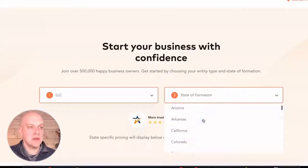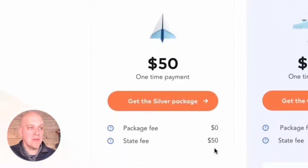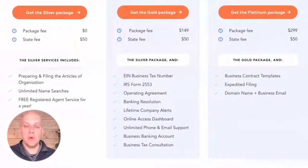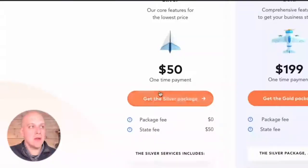What you do is select your LLC and set your state of formation to Colorado. As you go down, you can see their Silver package is a $50 one-time payment — the package fee is $0 and it's $50 for the state fee. Some things I want to highlight: they do preparing and filing of the articles of organization, unlimited name searches so you get immediate feedback on whether a name is available — unlike the state website — and free registered agent service for a year. If you were to go through a professional registered agent service, you'd be paying from day one. Through IncFile, it's free. The catch is highlighted in the text: it's $119 annually after that first year.